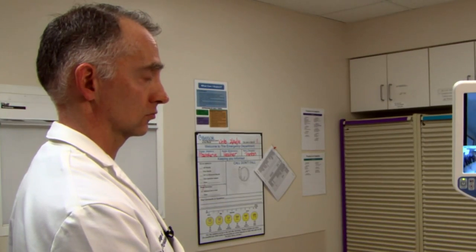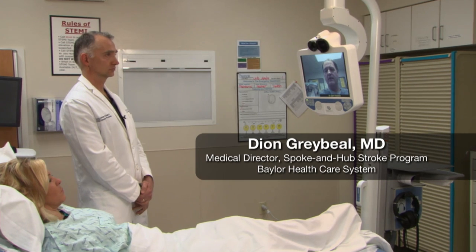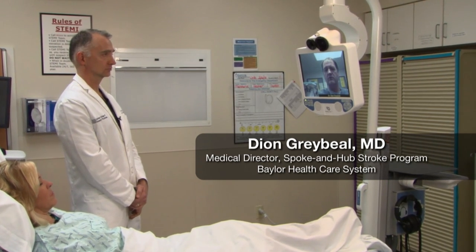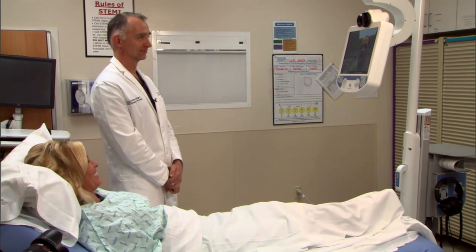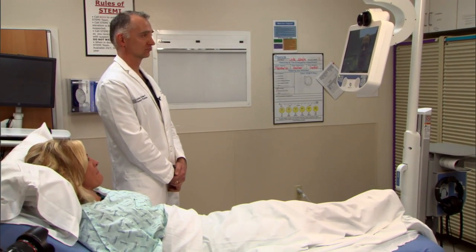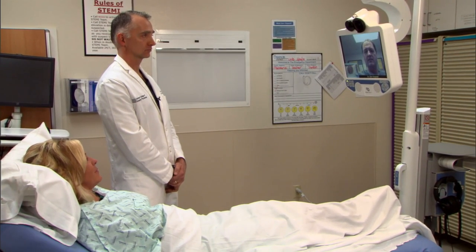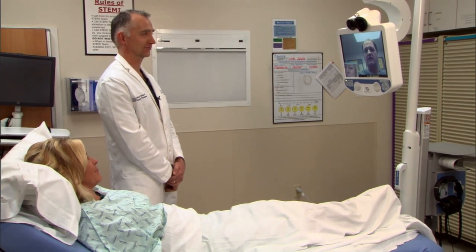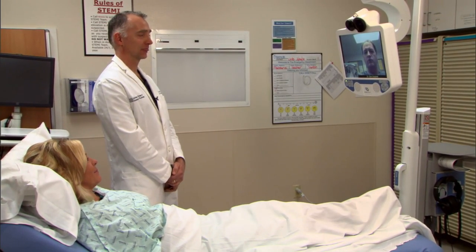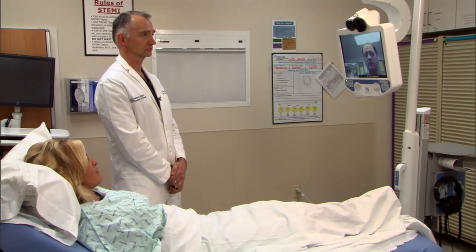We'll log on to the robot there in the emergency room and we can virtually be there with you all, seeing the patient in real time just as we're there right now. One of the nice things is that we can look at different areas around the room, zoom in on the patient, and look very closely — even down to things like pupillary reactions. Basically, through the evaluation, we would go through an NIH stroke scale with the patient.